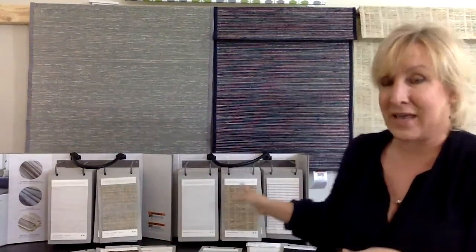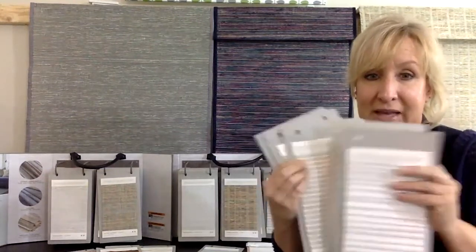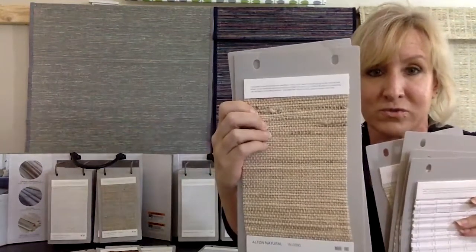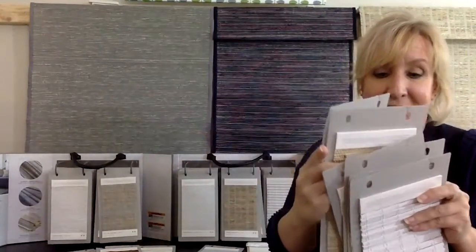Your Woven Wood book was introduced in 2018. The original binder is a gray one. If you have it, it's perfectly fine — nothing has been discontinued. We did change the binder based on your feedback that you needed something that could stand up in the van and in the home, but nothing has been discontinued from that original book. This year we introduced six new fabrics. Along with design trends of bright whites, we've added some bright white options, and also some new grasses to the collection — including a really cool jute with a lot of detail.